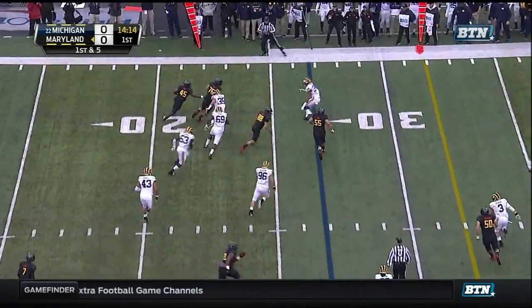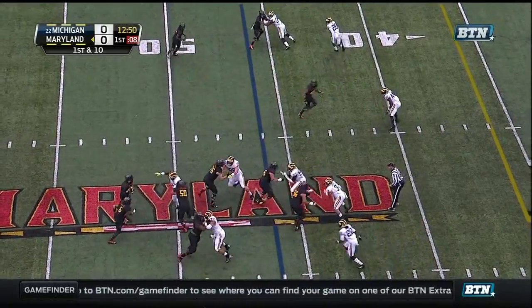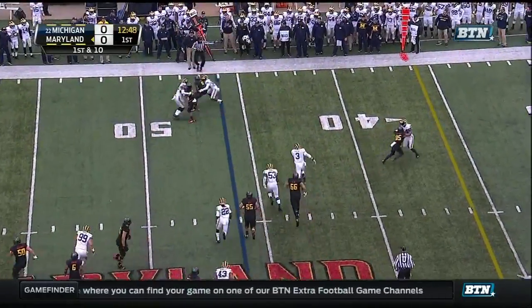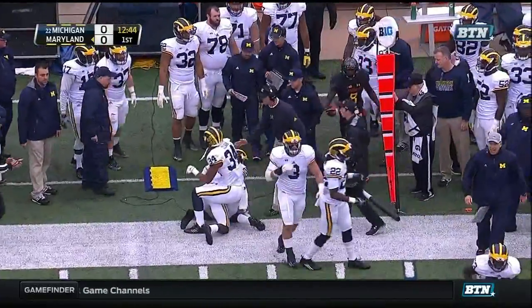Roe with the toss, Ross on the screen. Roe with pressure, the outlet to Jacobs, and Jacobs immediately buried. Well defended on all ends by Michigan.